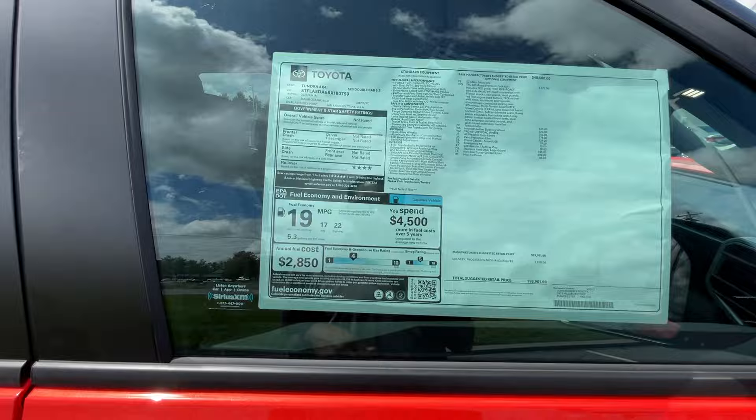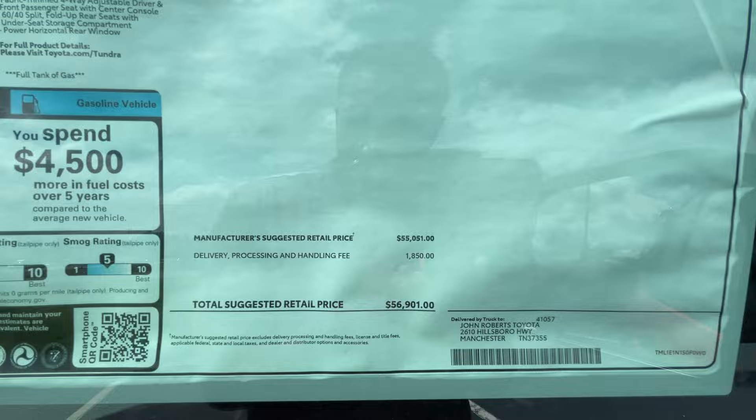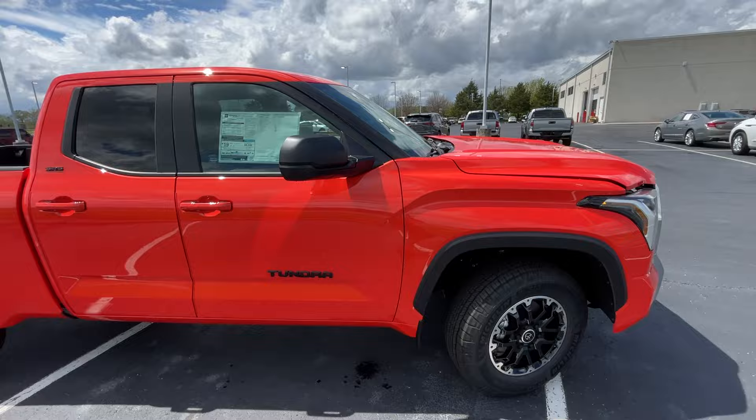You can pause anywhere you need to if you want to take a closer look at this window sticker. The sticker price on this particular truck is $56,901.